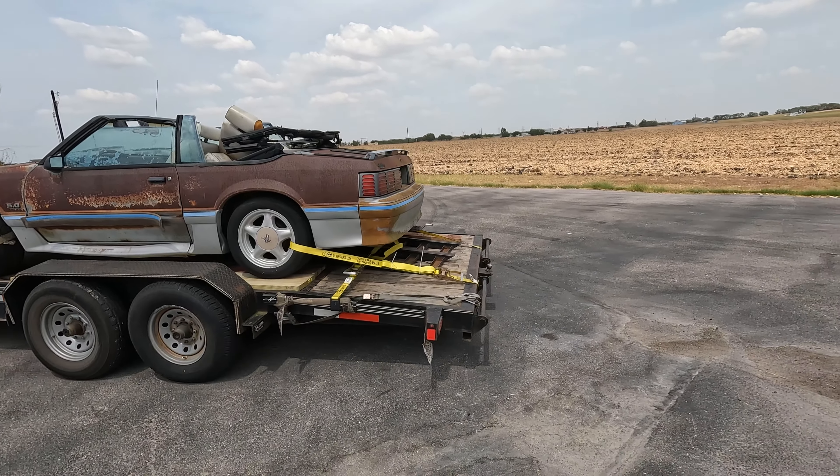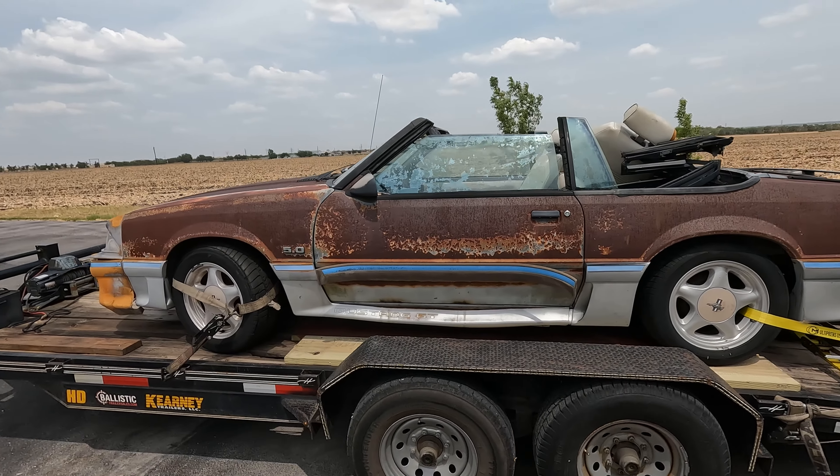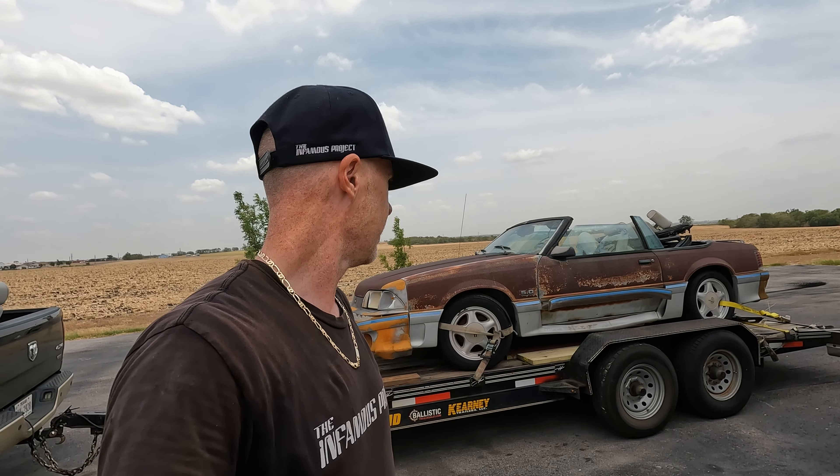Trailer hitch. I'm gonna have to tow a trailer with it. Well guys, welcome back to the infamous project. Shipbox 2.0 sitting here behind me. It's a windy day. It literally is just showing up so I'm gonna chat with the driver and get this thing unloaded.